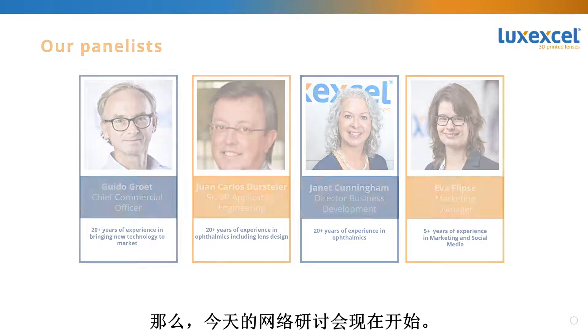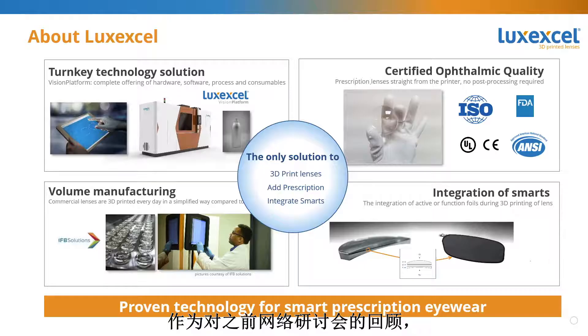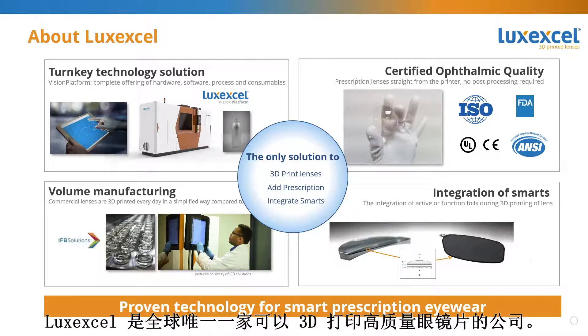Let's start this webinar. Janet, can you start off today? Sure, thanks Eva. As a review from previous webinars, or to catch up if you haven't joined us before, it's important to know that LuxExcel is the only company in the world able to 3D print filament-quality lenses.